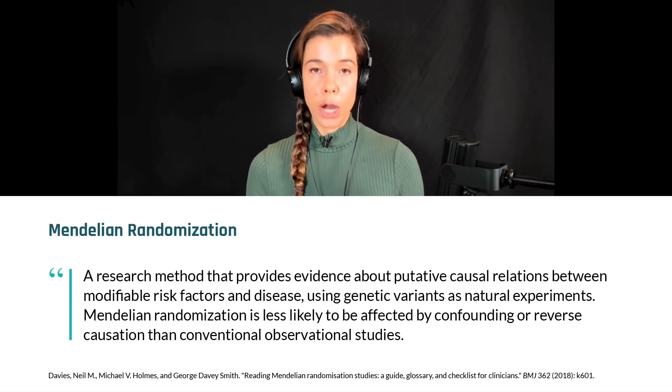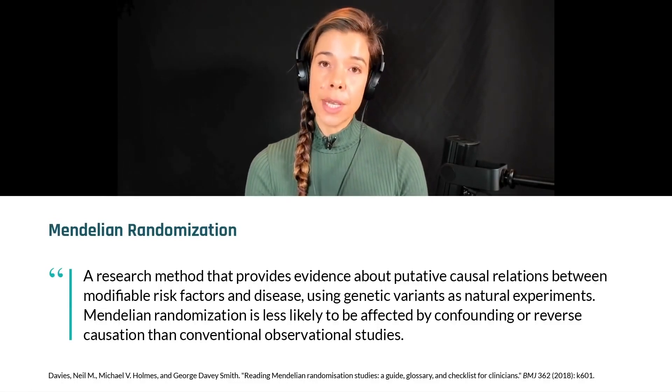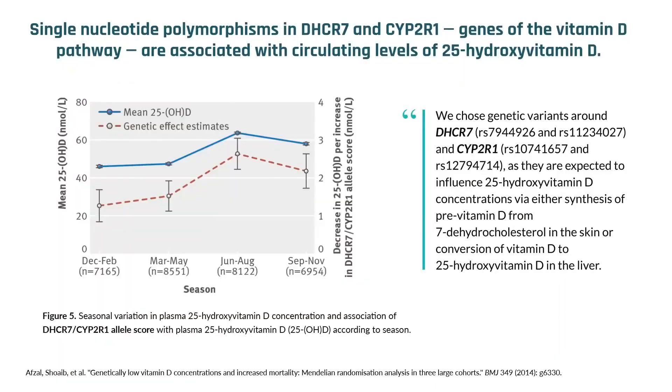For people listening and watching, there are many different variations in genes that convert, for example, 25-hydroxy vitamin D — the major circulating metabolite of vitamin D — into 1,25-hydroxy vitamin D, which is the active steroid hormone. These changes in just one nucleotide of DNA in these genes are associated with lower circulating levels of 25-hydroxy vitamin D, because different genes are doing different things — sometimes getting less active, sometimes more active based on this sequence change.